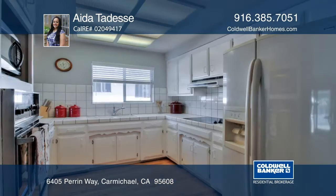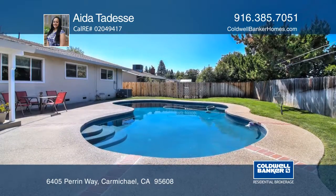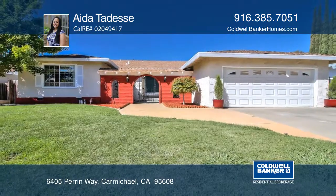The beautiful backyard includes a pool for entertaining. This impeccably maintained home is a must-see. Contact Ida Tedesi before this home is gone.